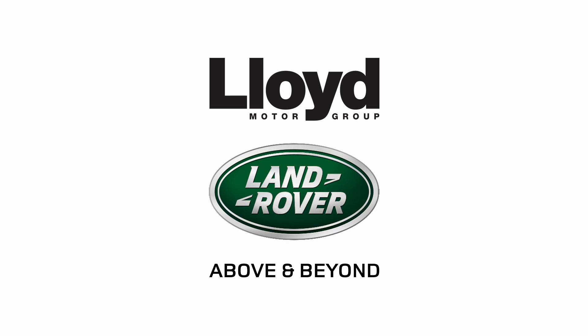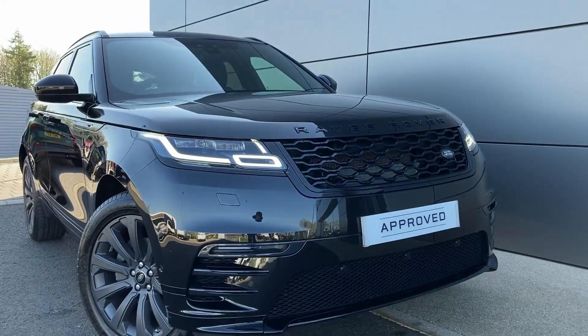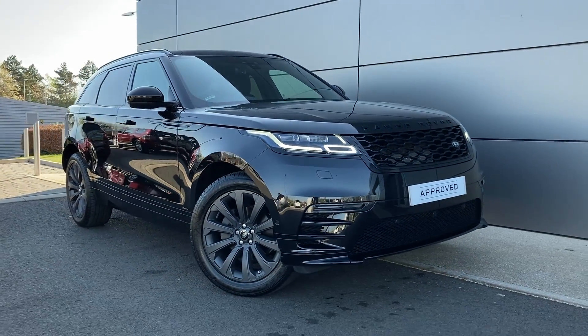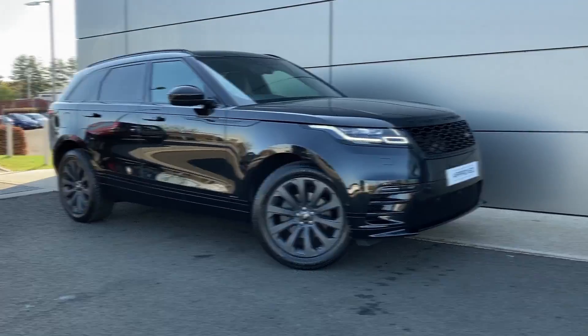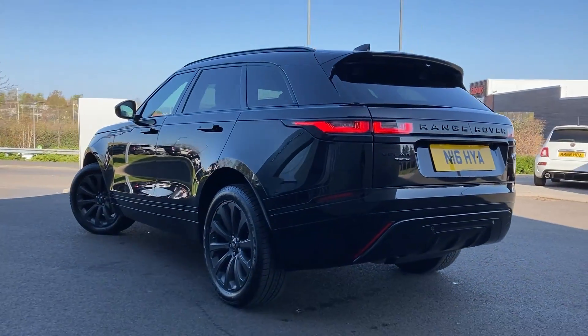Here in our forecourt at Lloyd Land Rover, Kelso, we are pleased to present this Range Rover Velar 2.0L D180 R-Dynamic SE, finished in Santorini black metallic exterior paint with 20-inch 10-spoke satin dark grey alloy wheels.